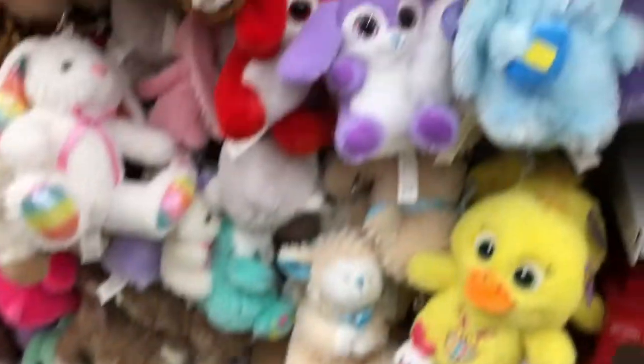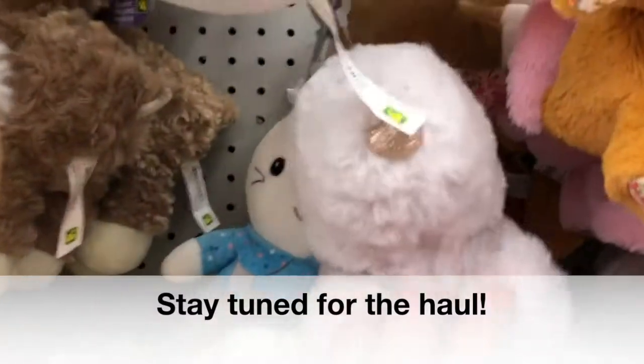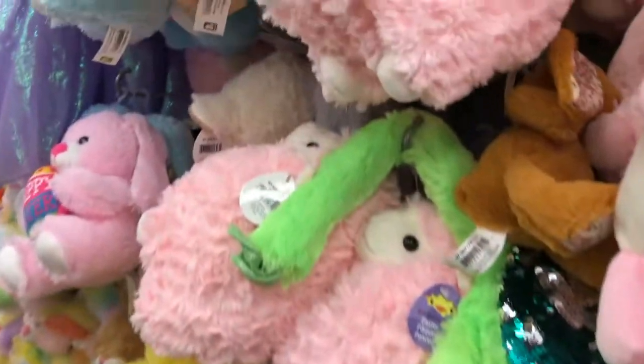Today we are doing Easter at the local Dollarama. Let's see what kind of cute and cool Easter items we can pick up today.